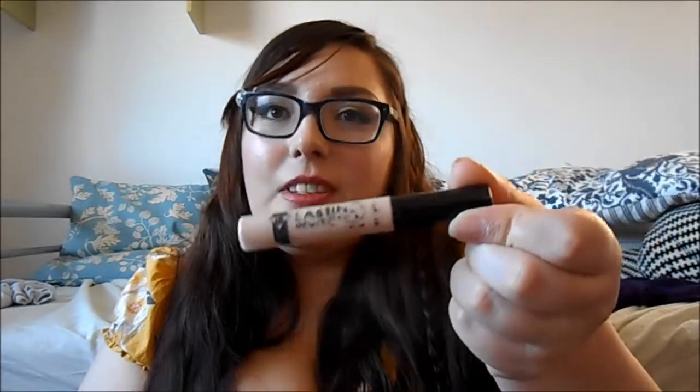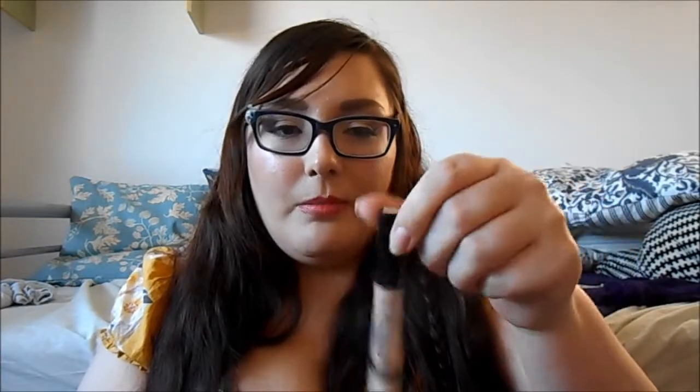Concealer — my favourite concealer is, as everyone in the world knows, the Collection Lasting Perfection 16 Hour Concealer. It's good for under eyes and spots and it just works.